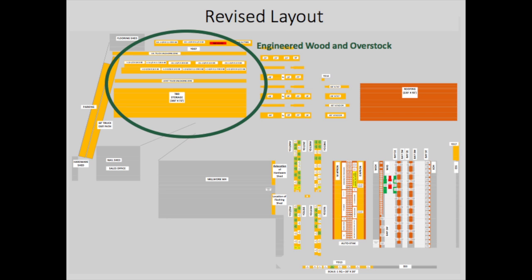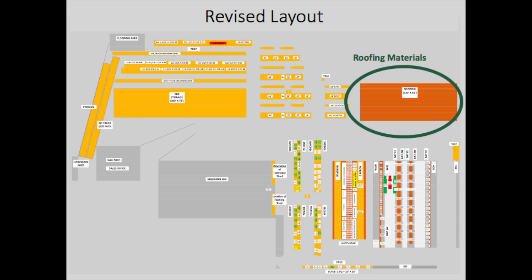The engineered wood, which is received and stored in lengths up to 60 feet, was transferred away from one of the closest locations to the staging loading area. This move cleared significant space for the framing lumber, which is picked at a much higher volume and frequency and can be more compactly stored. Finally, a large area was reorganized for long-term storage of roofing shingles, allowing purchasing to make strategic buys to support Cape Cod's demand in late summer and fall.